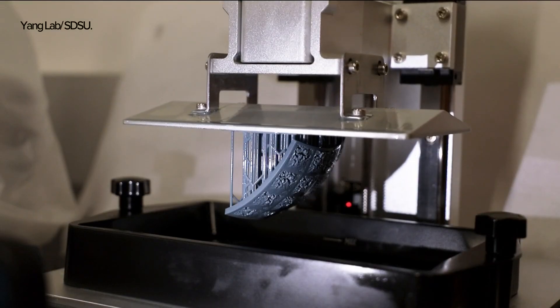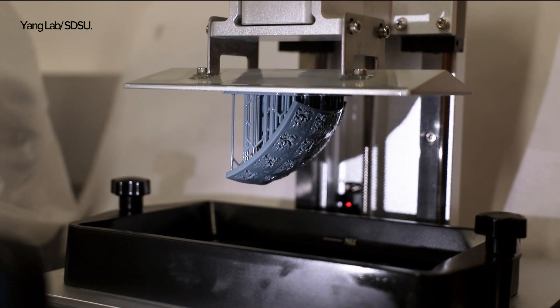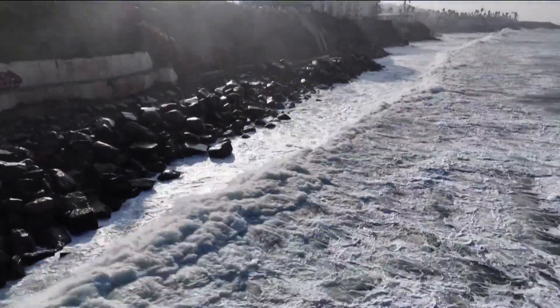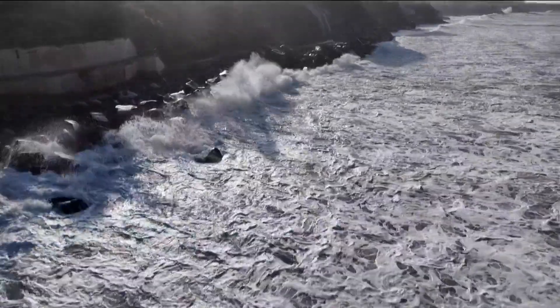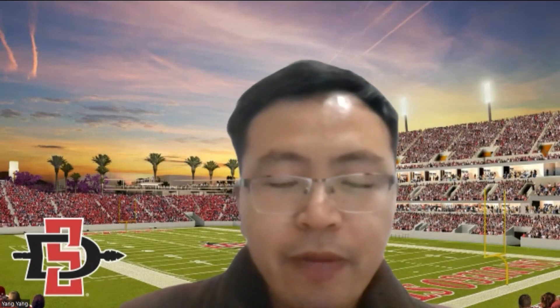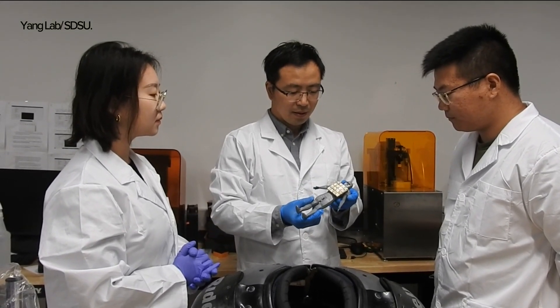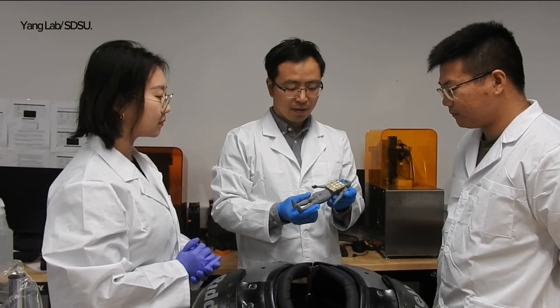A team of local researchers at San Diego State are using 3D printing to develop an extra layer of protection for football players, inspired by a creature in the sea. This protective body armor is inspired by an animal whose species can live at depths close to 2,000 feet. The researcher got inspiration from the cuttlefish bone structure, noting it has lightweight and strong structures, but the structure is very complex and hard to manufacture by traditional manufacturing processes. A cuttlefish structure is what this local team of researchers at SDSU, along with engineers at the University of Southern California, implemented into this innovative gear.